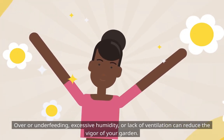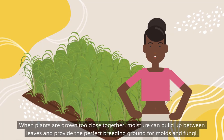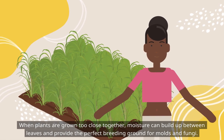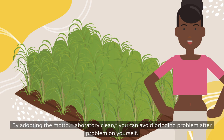Over- or underfeeding, excessive humidity, or lack of ventilation can reduce the vigor of your garden. When plants are grown too close together, moisture can build up between leaves and provide the perfect breeding ground for molds and fungi. By adopting the motto 'laboratory clean,' you can avoid bringing problem after problem on yourself.